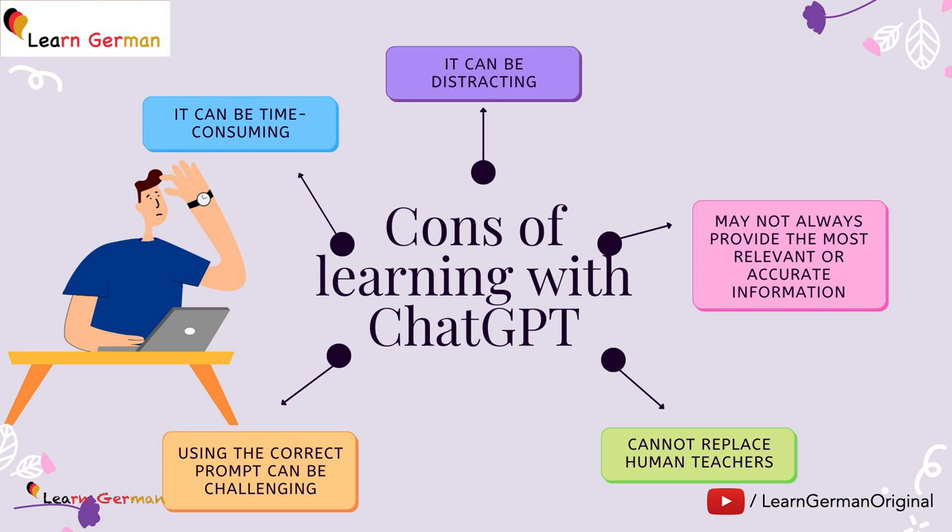Let's come to some cons. First of all, ChatGPT can be distracting — you might not really concentrate on learning German. It can be time-consuming as we have seen, since you have to formulate the correct prompt. It can also be challenging to form the correct prompt because what you're exactly looking for might not be what you are getting. ChatGPT may not always provide the most correct or accurate information. And at the end, it cannot replace the human touch, the human teachers, and the human interaction which you need when you're learning a language.